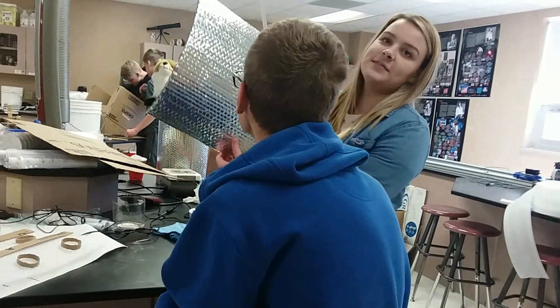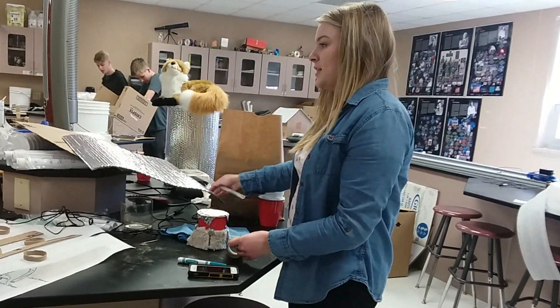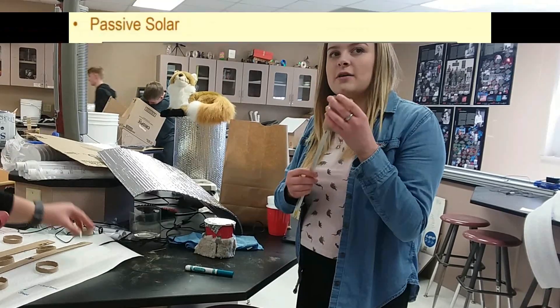We're putting this reflective Mylar on top so it reflects the light and insulates all the heat so that it stays cool inside. We're also putting a little chimney on top so all the hot air goes out.